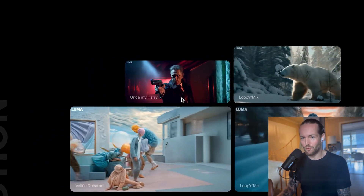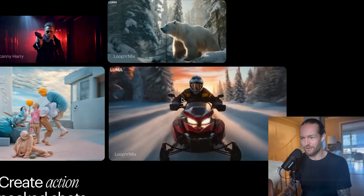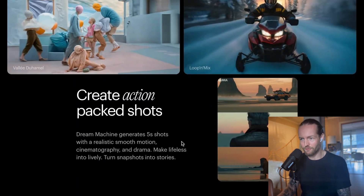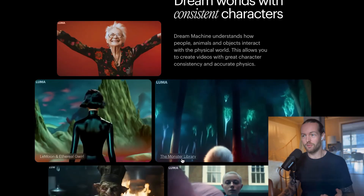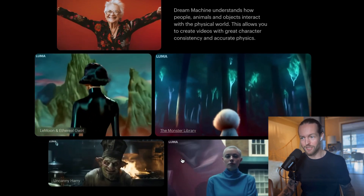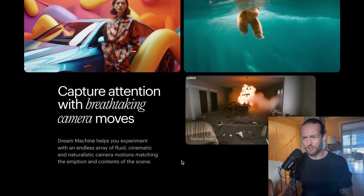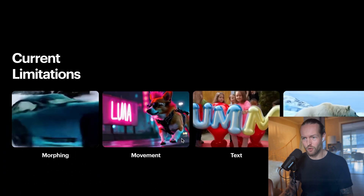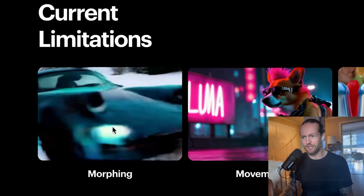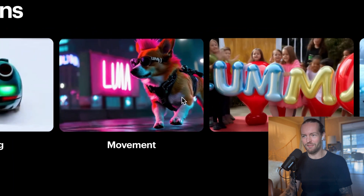Some examples on the homepage include 'Uncanny Harry,' 'Loop and Mix,' an incredible clip, and a snow scooter driving through snow that looks absolutely insane. It generates five-second shots with realistic smooth motion, cinematography, and drama. You can even dream with consistent characters — something most AI creators love, since you can have the same character across many different scenes. Just look at this one going through an old-school building with fire and paper flying everywhere.